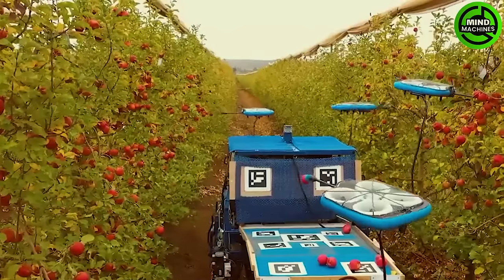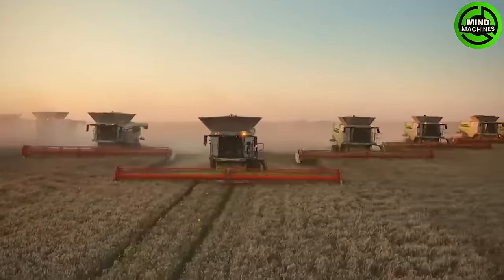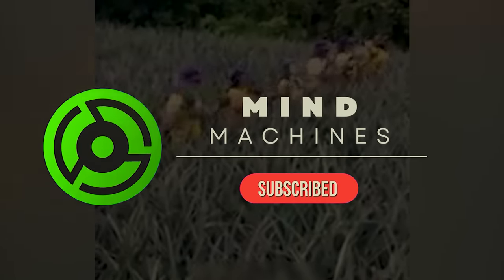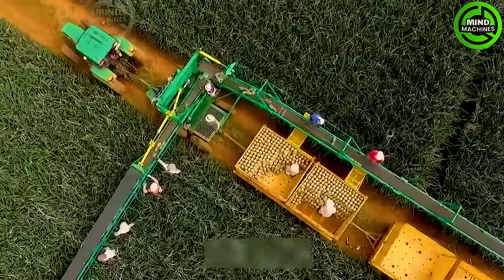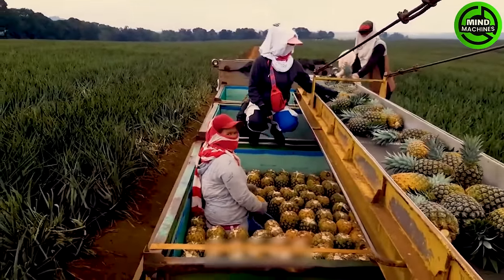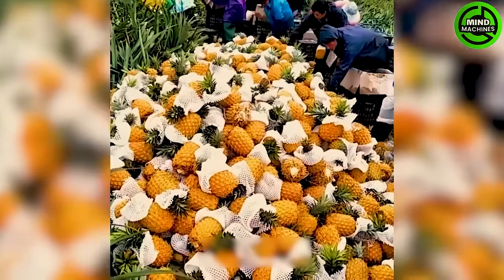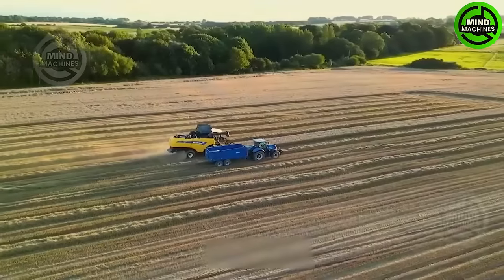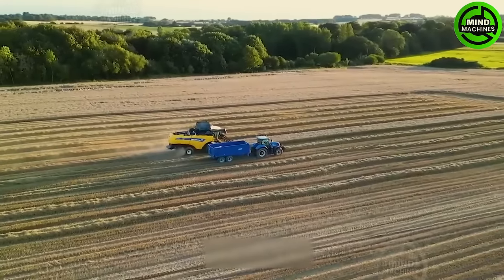In the lush pineapple fields, farmers expertly harvest pineapples by hand, swiftly placing them onto a conveyor belt that effortlessly transports the fruit onto waiting tractors.